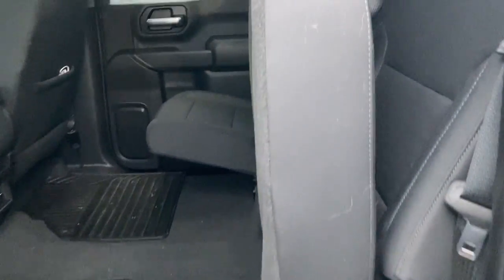Again, this side folds up as well. And we'll head on right to the driver's side here.